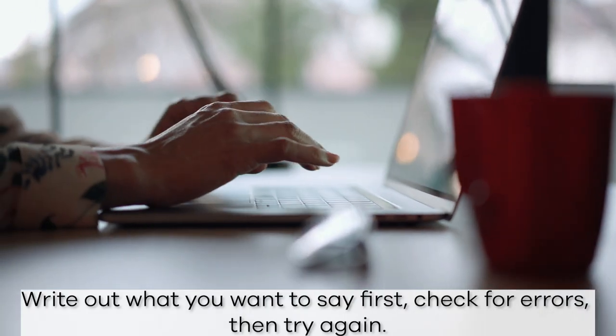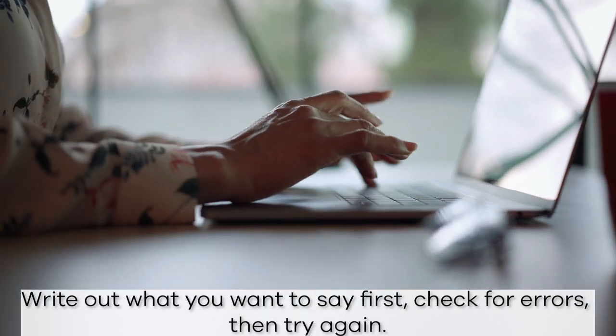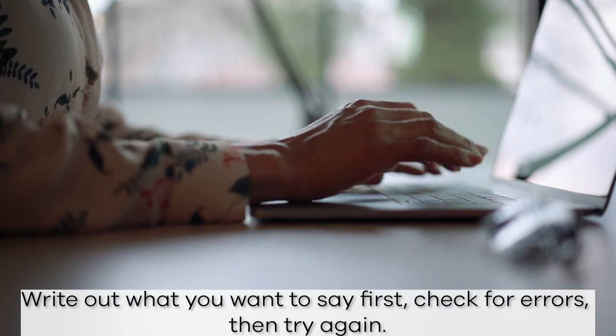If the answer is no, then keep going. Try writing out what you wanted to say instead. See if you can spot any errors before trying again.